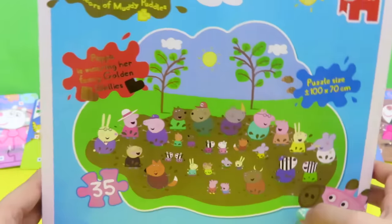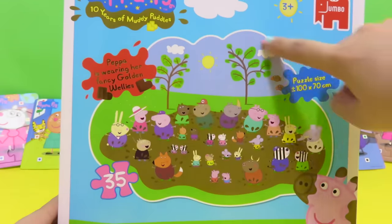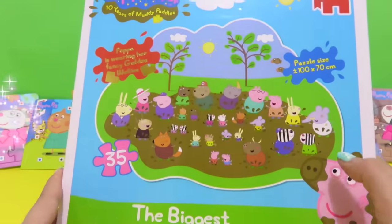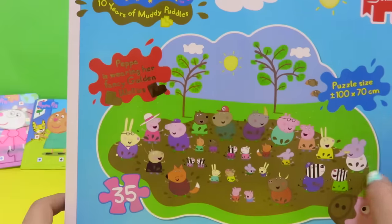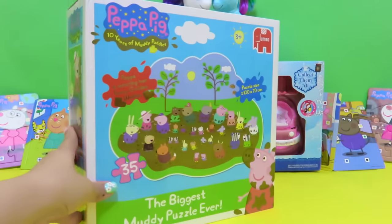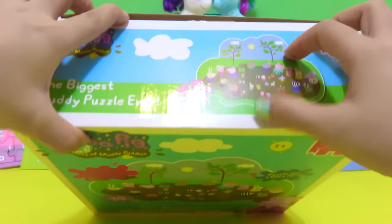Can you see that? We're gonna see this picture after we finish the puzzle. It says it has 35 puzzle pieces. Look, there's Peppa Pig and all of her family and friends. Peppa Pig is wearing her fancy golden wellies.